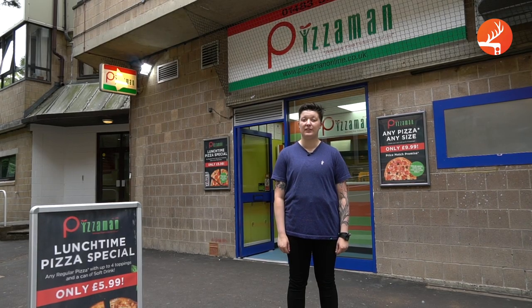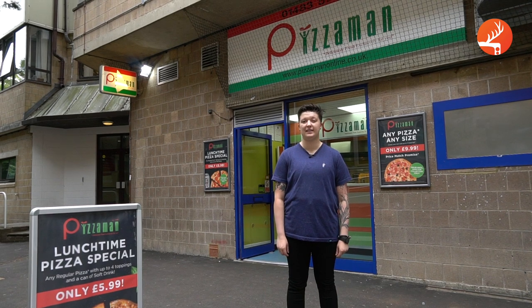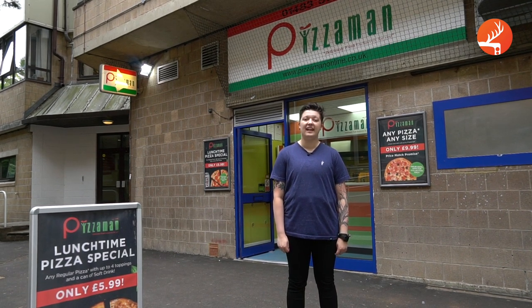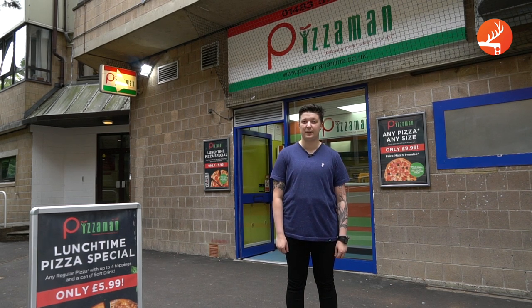This is Pizza Man, the go-to spot to soak up alcohol after a night out in Rubik's. Pizza Man sells burgers, kebabs and, as the name would suggest, pizza. I definitely recommend splitting a pizza with your new flatmate during freshers week.